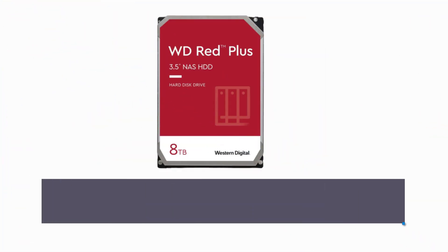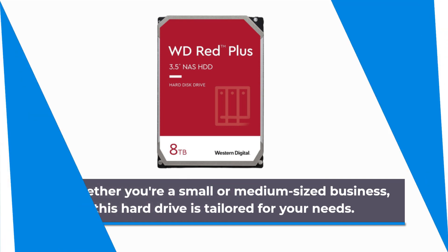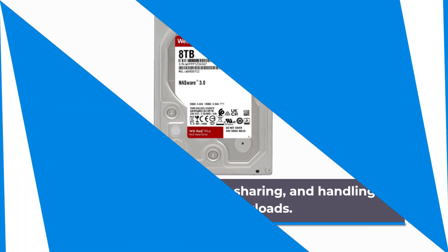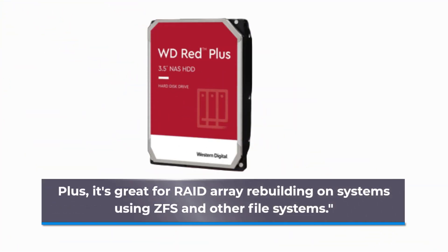Whether you're a small or medium-sized business, this hard drive is tailored for your needs. It's perfect for archiving, sharing, and handling increased workloads. Plus, it's great for array-to-array rebuilding on systems using ZFS and other file systems.